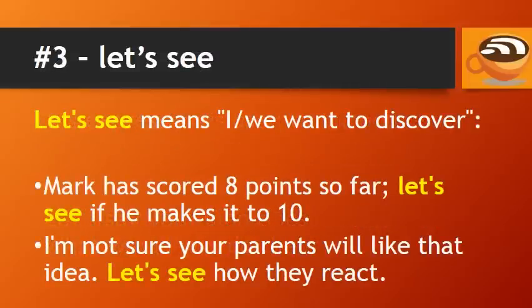Number 3: Let's see. Let's see means I or we want to discover. For example: Mark has scored 8 points so far — let's see if he makes it to 10. Or: I'm not sure your parents will like that idea. Let's see how they react.